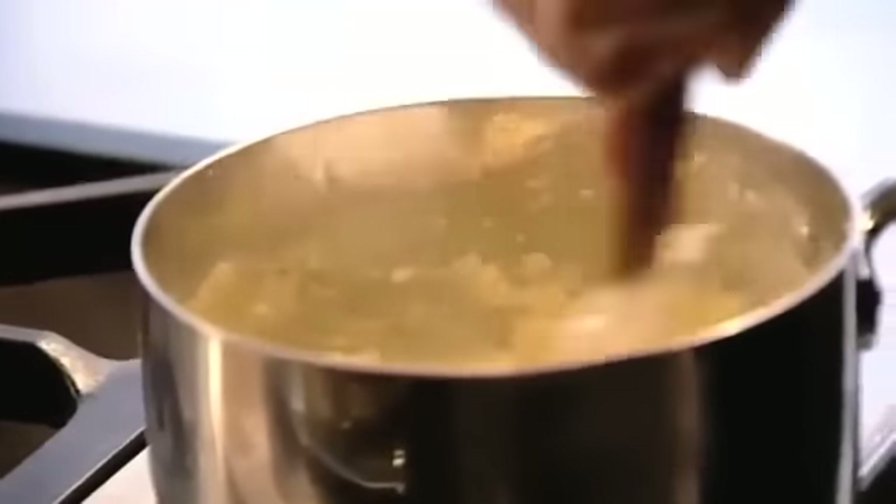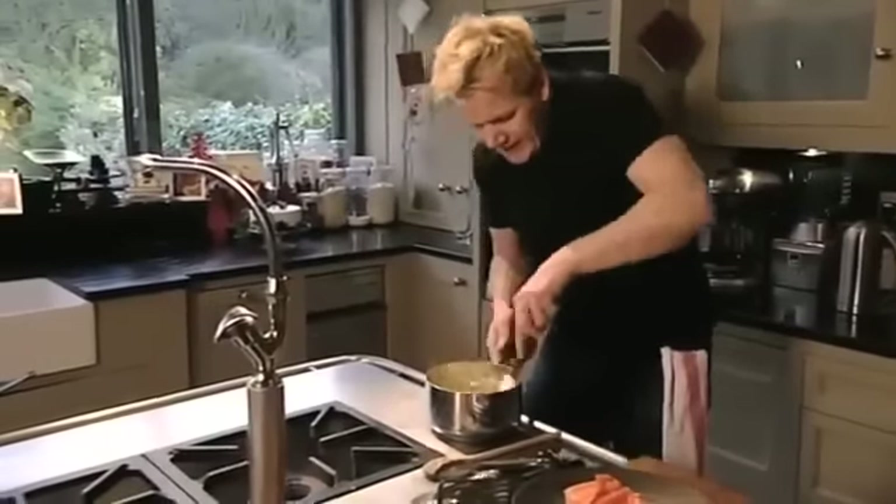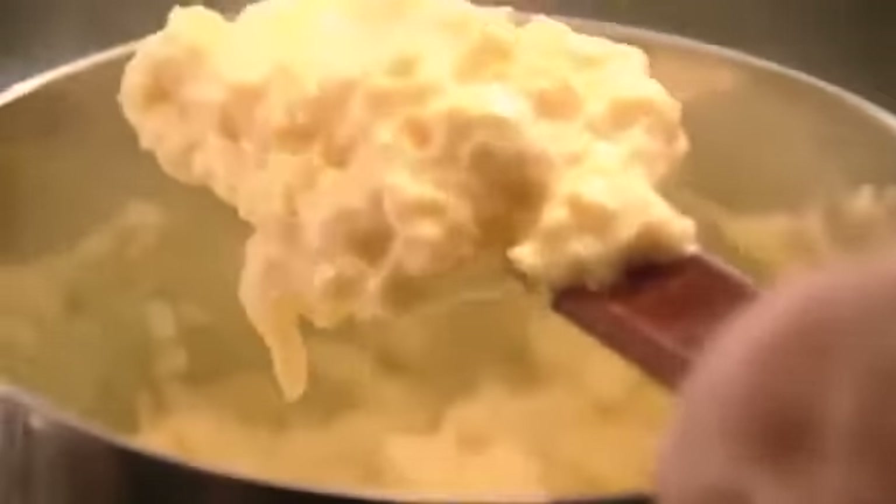Now start with the seasoning — 30 seconds from the end: salt, pepper, back on to the stove, and a tablespoon of cream. The cream actually stops the scrambled egg from overcooking. Cream in, fold that in, and keep it off the heat. Look at that color — beautiful. And then finally, some fresh chives.